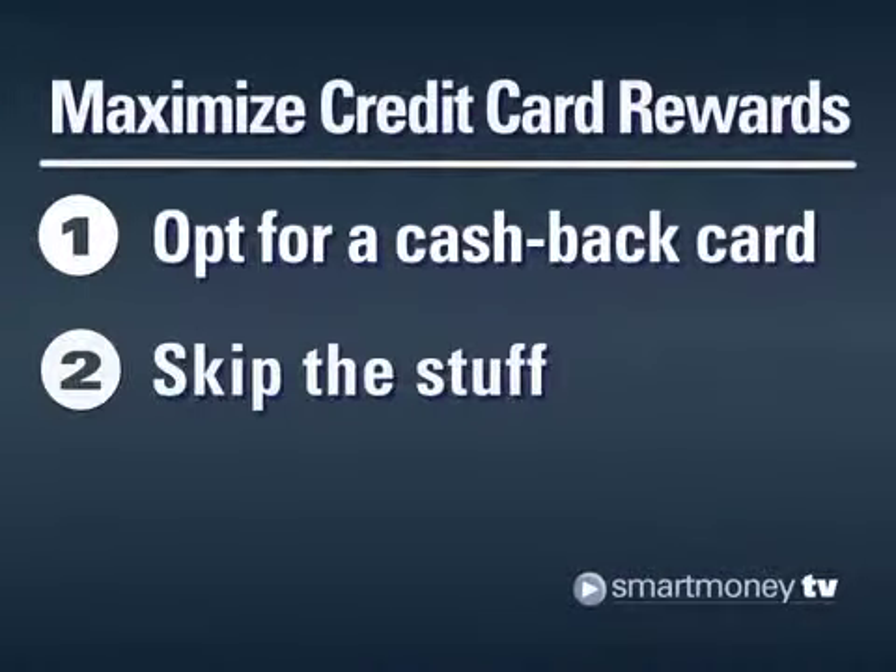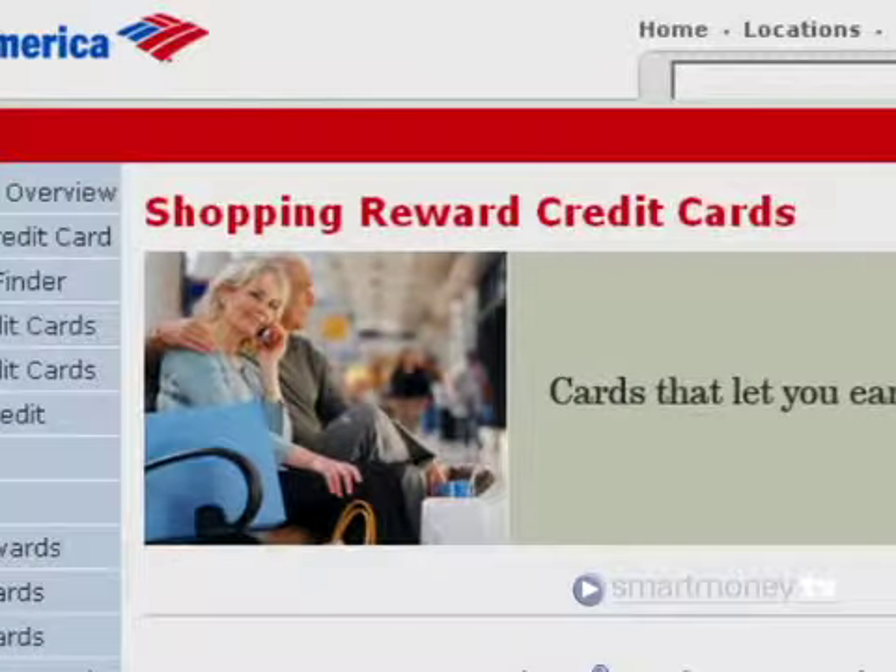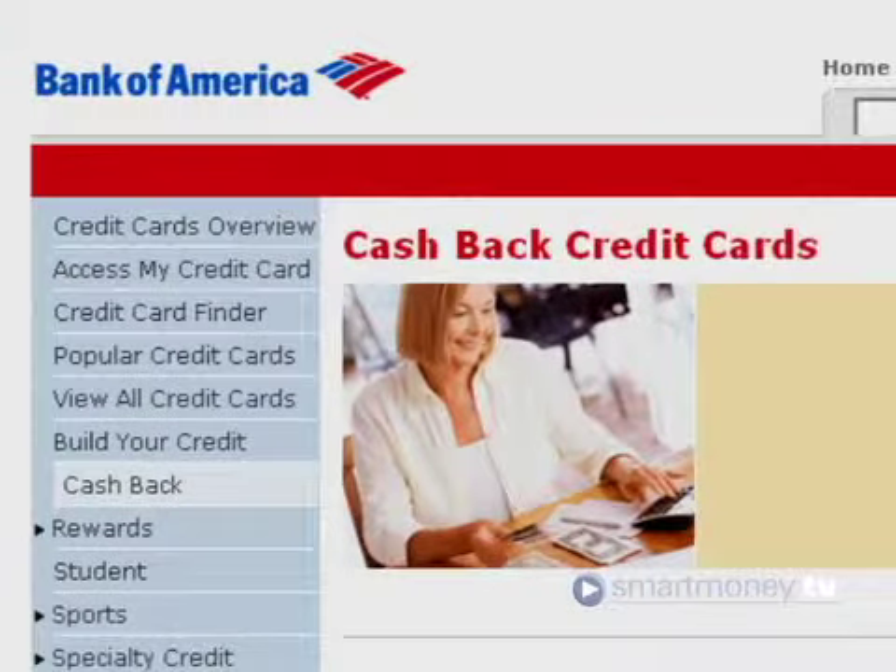Tip 2. Redeeming points for merchandise is one of the worst ways to spend your rewards. At Bank of America, the number of points it would take to earn an iPod could be redeemed for enough cash to buy the player outright and still have $100 left over.